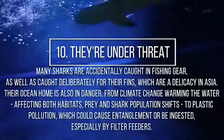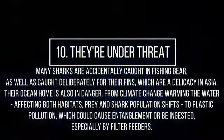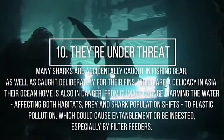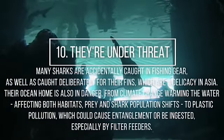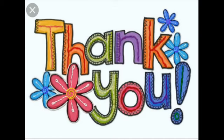Sharks are under threat. Many sharks are accidentally caught in fishing gear, as well as caught deliberately for their fins. Their ocean home is also in danger. Children, I hope you enjoyed. Thank you.